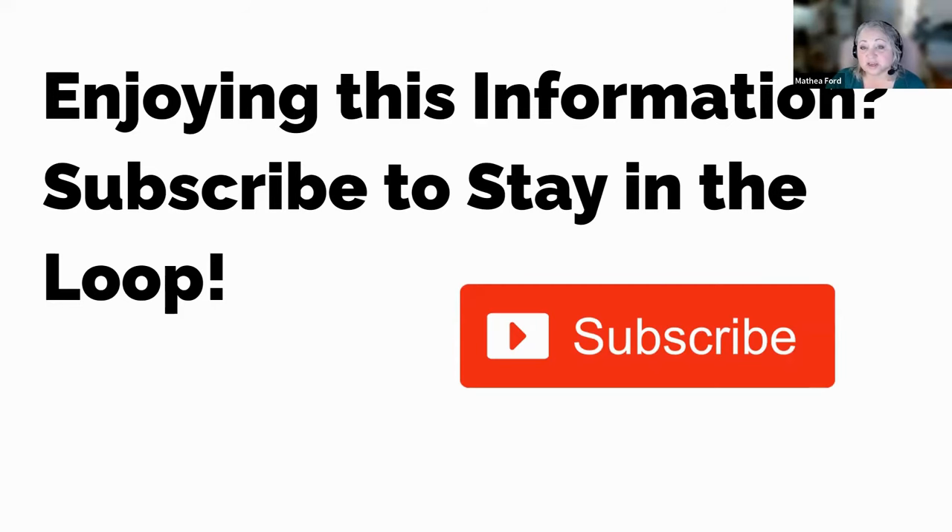If you found this video so far engaging, informative, and useful, we'd greatly appreciate your support. By hitting the subscribe button, you can ensure that you never miss out on any future updates, insights, or exciting content that we have in store for you. And now back to our regularly scheduled programming.